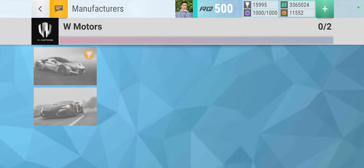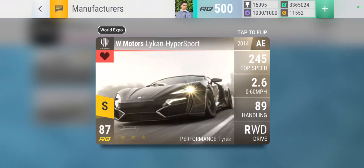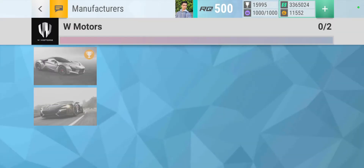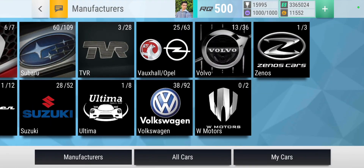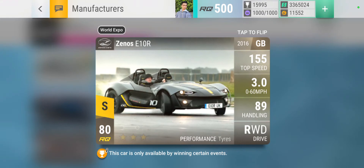Next we have W Motors - can't really choose much, but the better image is this one because you can see the car pretty well, even though the background is a similar color. The problem with the other one is it's way too low of an angle and the direction of the angle is also really bad - it kind of looks a bit stretched.